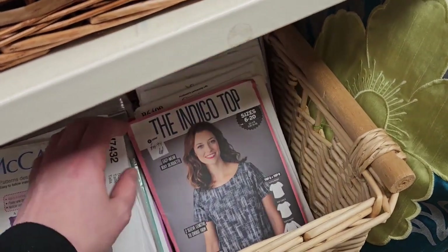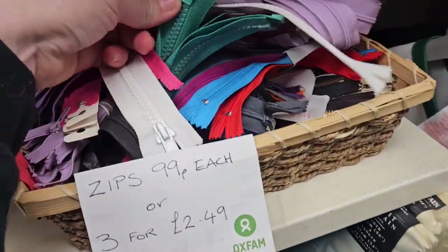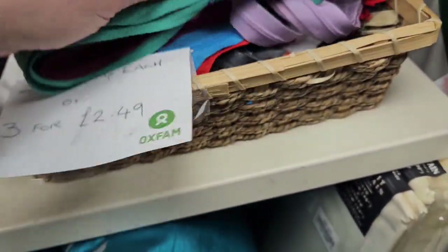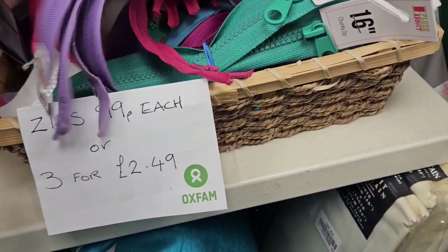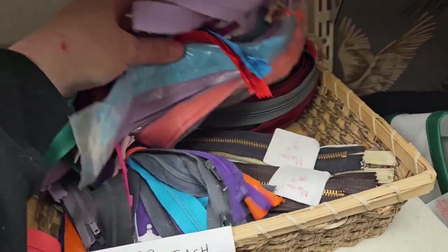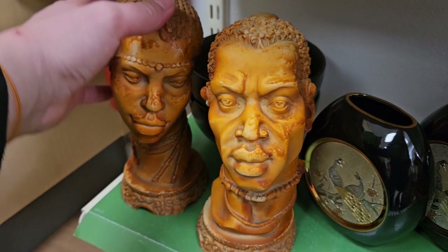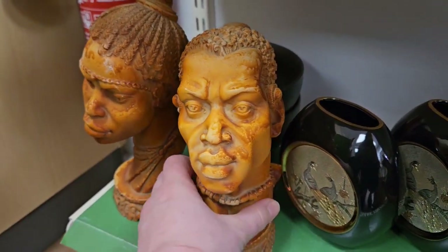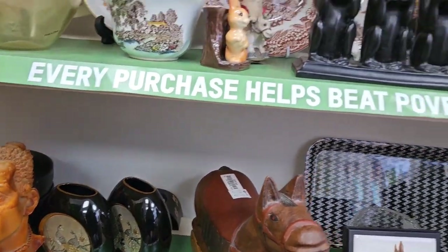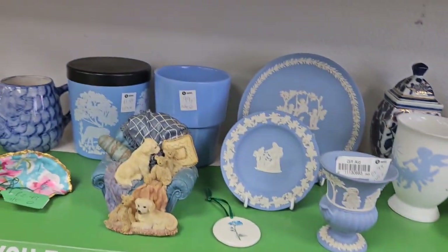My sister donated even more than that, so we're having a good clear-out and making room for some new finds. There was this whole basket of zips and I was so tempted to get a few, but I have loads already. I really like all the colours — these ones are quite chunky as well. When I see crafting stuff in the charity shops, I just instantly get ideas. I thought these were really beautiful — and there were cute little vases there as well.